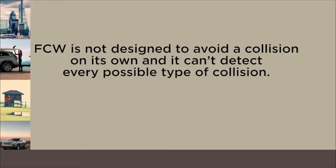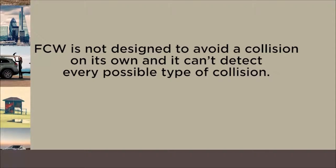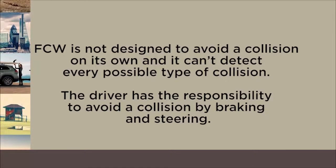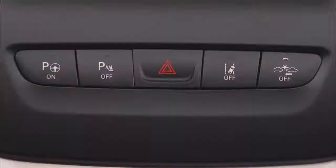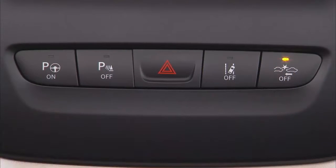Remember, FCW is not designed to avoid a collision on its own and it can't detect every possible type of collision. The driver has the responsibility to avoid a collision by braking and steering. The system can be turned on or off using the button on the front center console.